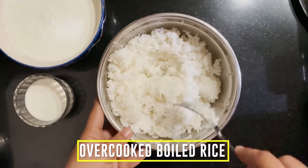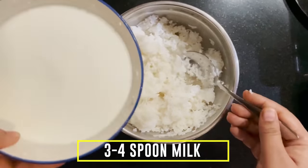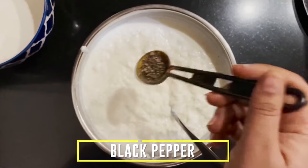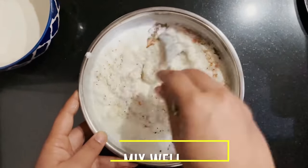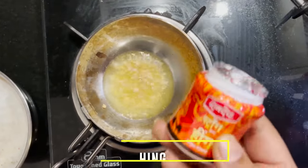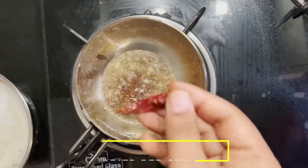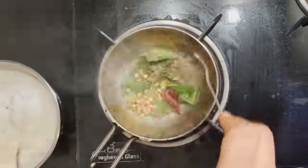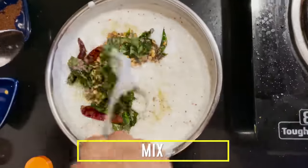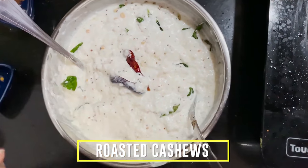Take over-cooked boiled rice intentionally, add a little milk, then 1 bowl of curd, and mix well. Add spices like salt, black pepper, and red chilli powder. Mix well — the curd rice is ready. For tempering, heat a pan, add mustard seeds, dried red chillies, and curry leaves, then pour the tempering over the curd rice and garnish.